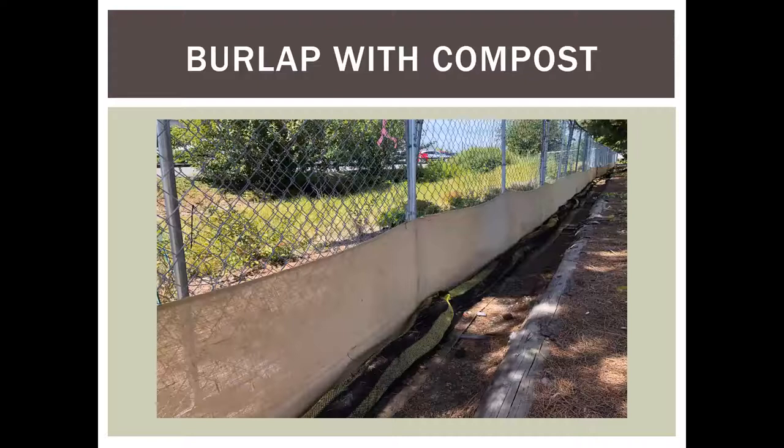Another example: burlap attached to cyclone fence with a compost sock berm laying on the burlap flap at the bottom, installed on a project boundary adjacent to a neighbor's stormwater swale. Even when a cut slope makes it geometrically unlikely for eroded material to reach the fence, it's good public relations and provides a backstop if something does get stirred up. The installation is entirely biodegradable and stays in place.